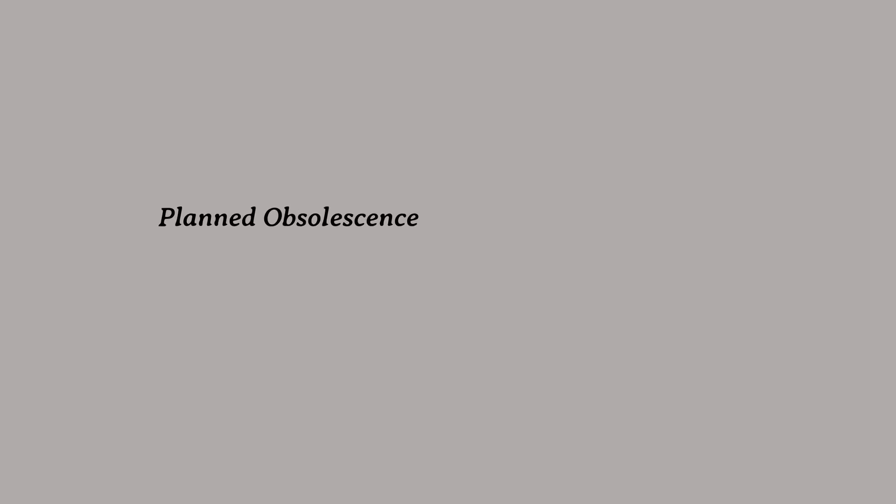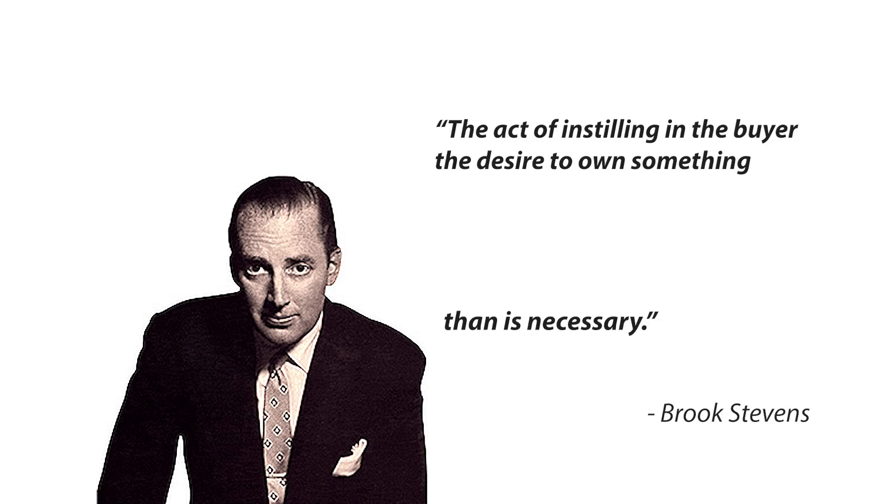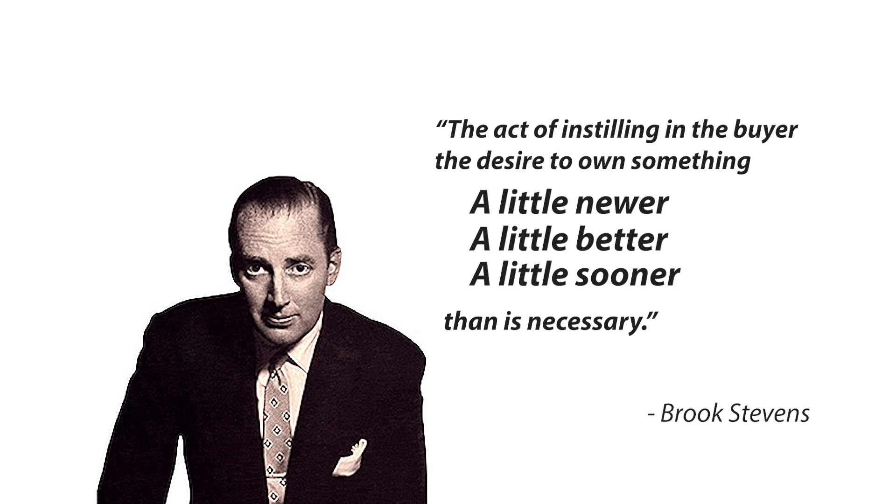Planned obsolescence is the dark side of innovation that people seldom talk about. It refers to the act of planning or designing a product with an artificially imposed useful life — artificially being the keyword here. The famous American industrial designer Brock Stevens called planned obsolescence the act of instilling in the buyer the desire to own something a little newer, a little better, a little sooner than is necessary.